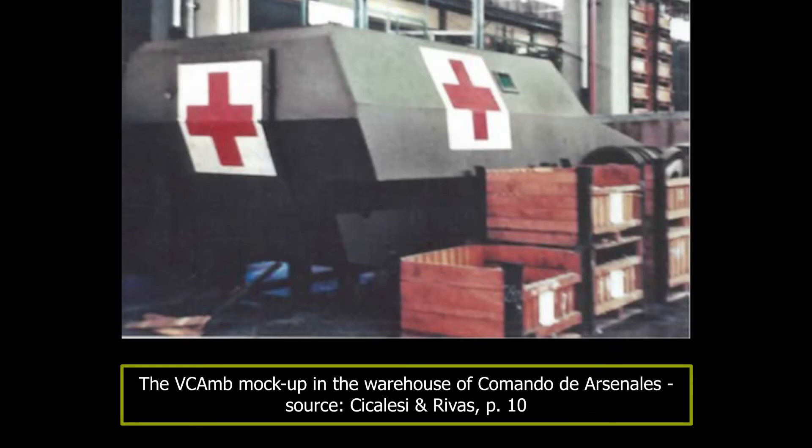The origins of the Vici Amun lay in the failures of another project, the Vehículo de Combate Ambulancia. In 2001, Comando de Arsenales, which had taken over from TAMSE as the company in charge of the tank assembly facilities in Boulogne-sur-Mer, built a mock-up for a chassis to go on a TAM running gear and fulfill the role of combat ambulance. Whilst this vehicle had some potential, it did not get past the mock-up stage and was rejected.